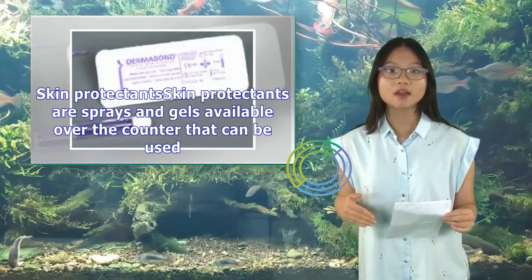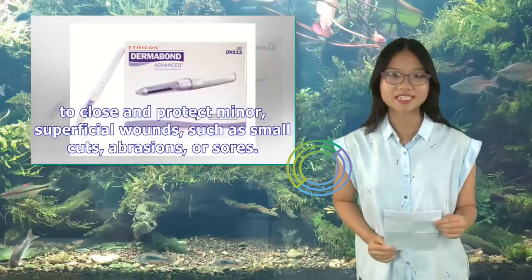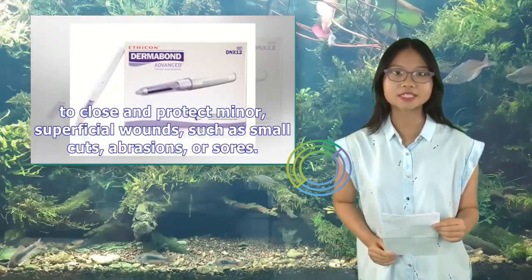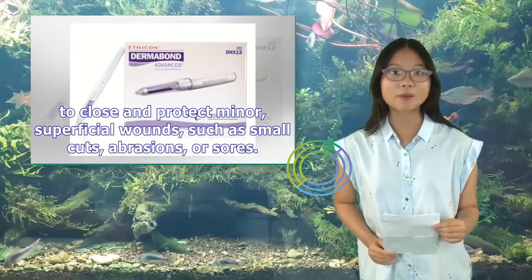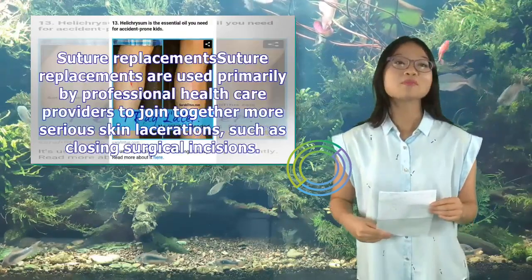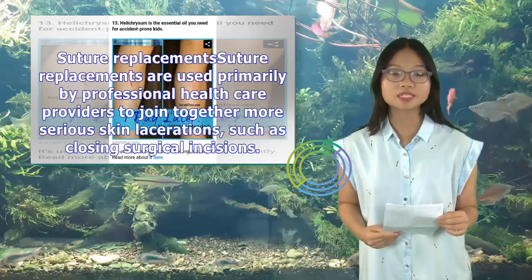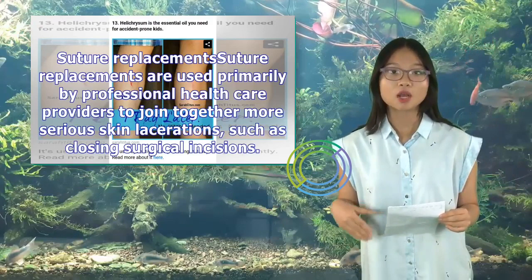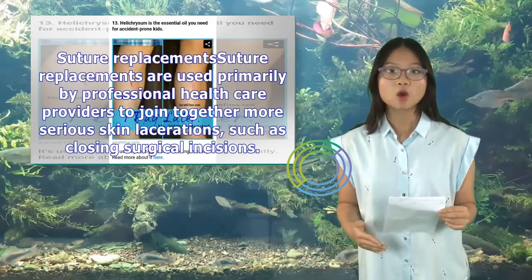Skin protectants are sprays and gels available over the counter that can be used to close and protect minor, superficial wounds, such as small cuts, abrasions, or sores. Suture replacements are used primarily by professional health care providers to join together more serious skin lacerations, such as closing surgical incisions.